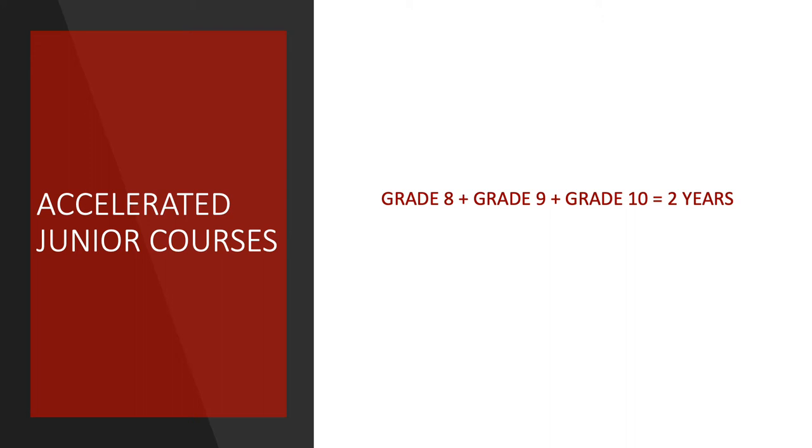Gladstone Secondary is an amazing school, and within that school we have a Mini-School program. This is an accelerated program in which students complete three years of coursework — Grades 8, 9, and 10 — over two school years.